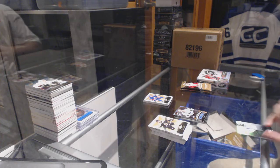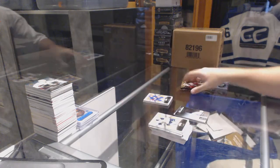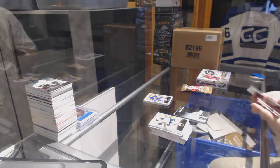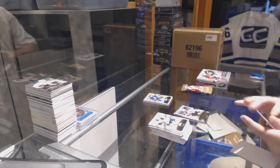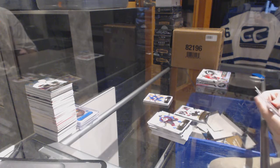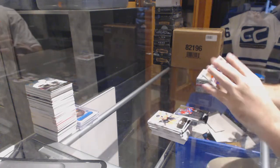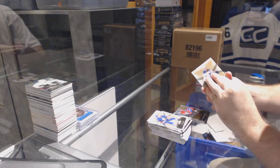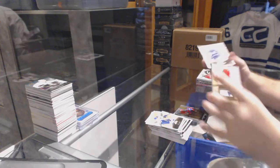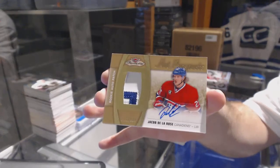For the Vancouver Canucks, Rookie Jersey of Jake Virtanen. Ultra Rookie of Rantanen numbered to 699 for the Avalanche. Showcase Rookie for the Montreal Canadiens of Jacob de la Rose and the patch — for the Montreal Canadiens numbered to 499, Jacob de la Rose.